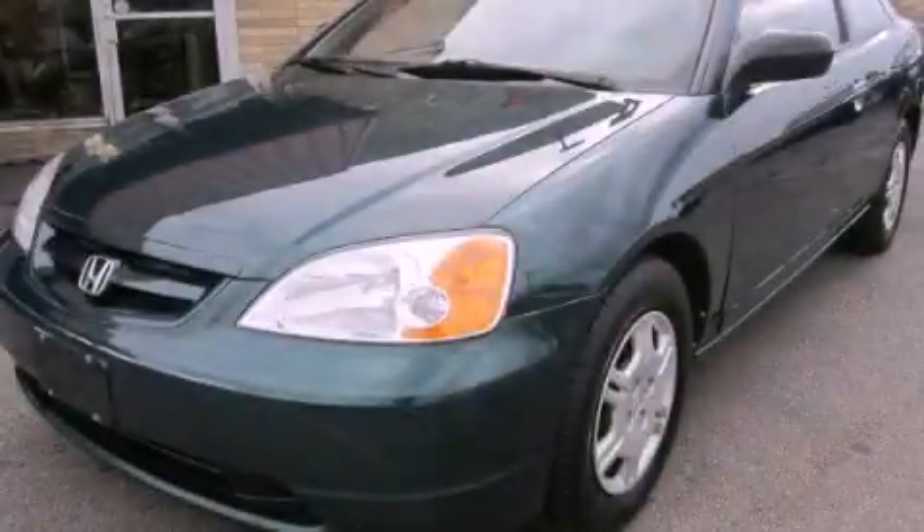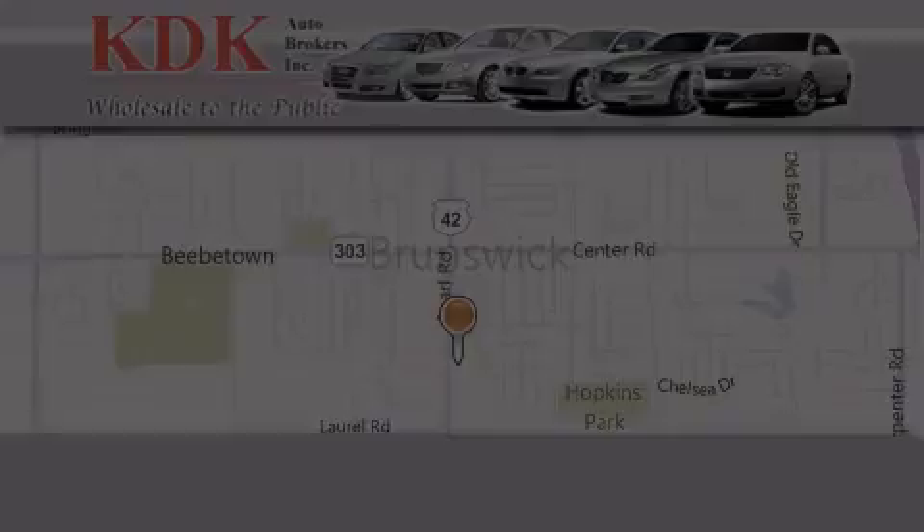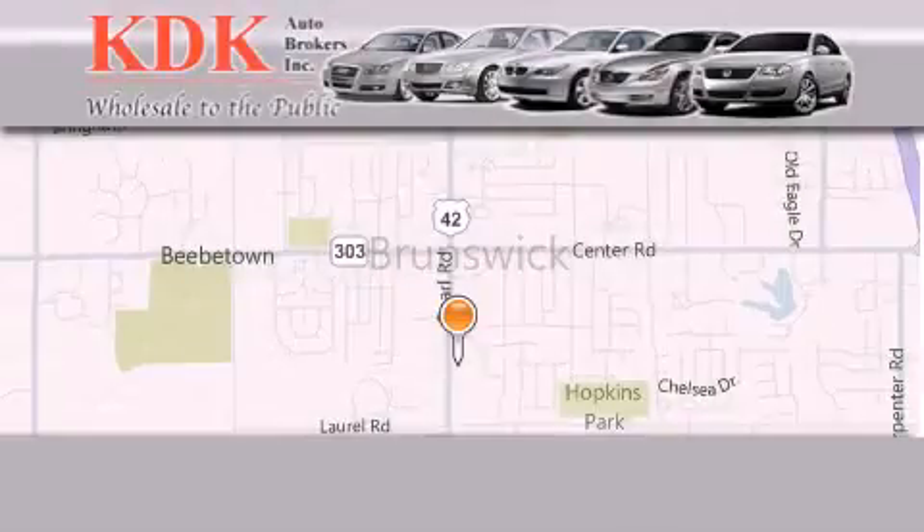Stop by today and test drive this vehicle for yourself. Thank you for considering KDK Auto Brokers in Brunswick, Ohio for your next pre-owned vehicle.